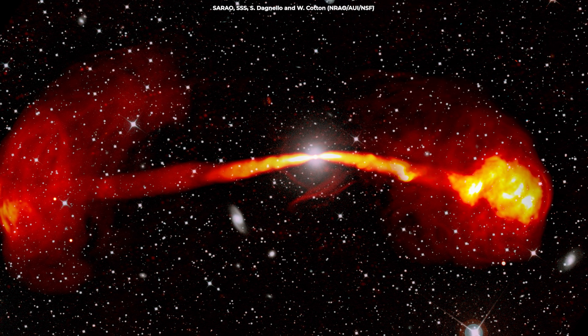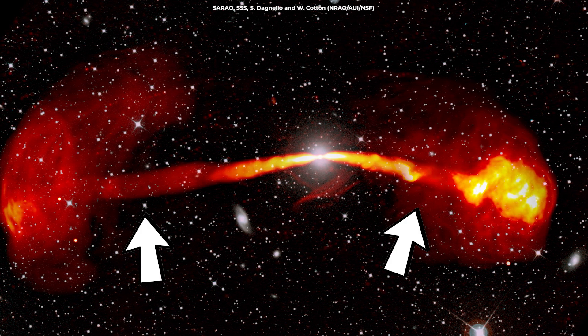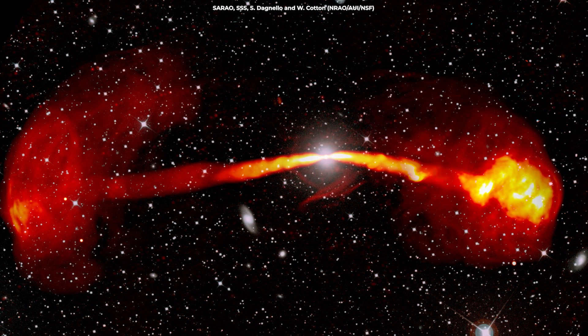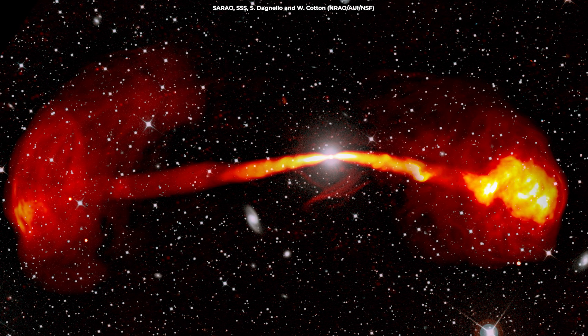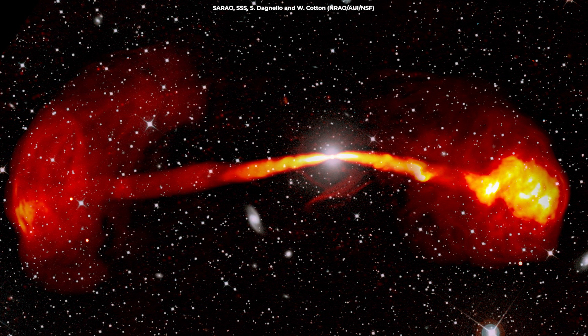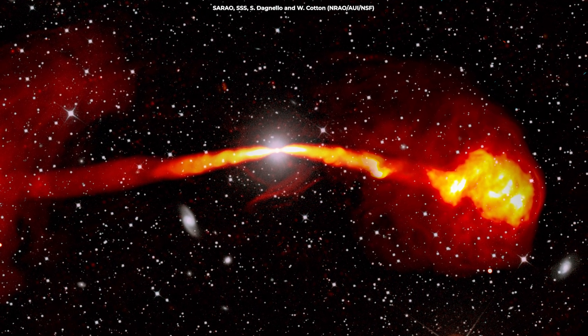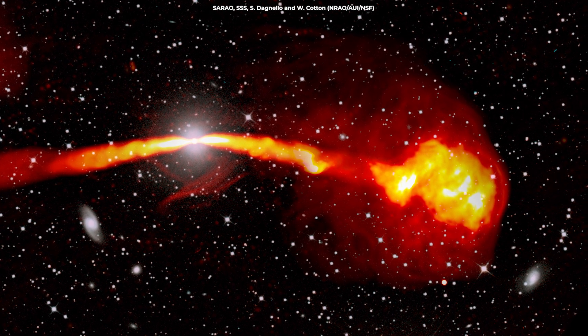Between the bright jets and the outer lobes, we see smooth ribbons of radio emission. These ribbons fill channels that were carved out by older jets from a previous period of activity. They represent the remnants of past interactions between the jets and the surrounding gas. The ribbons are eventually halted by intergalactic gas nearly a million light years from the galaxy, creating smoke rings visible in the radio lobes.